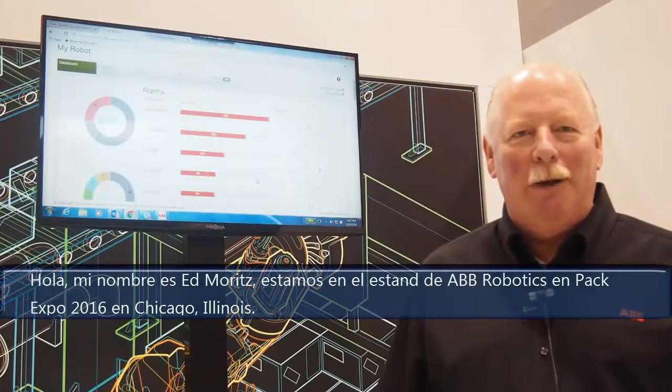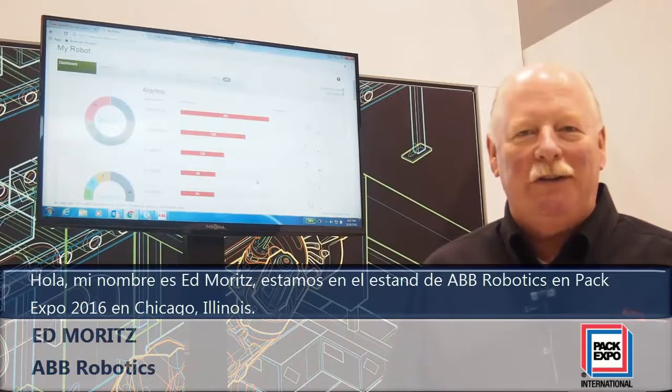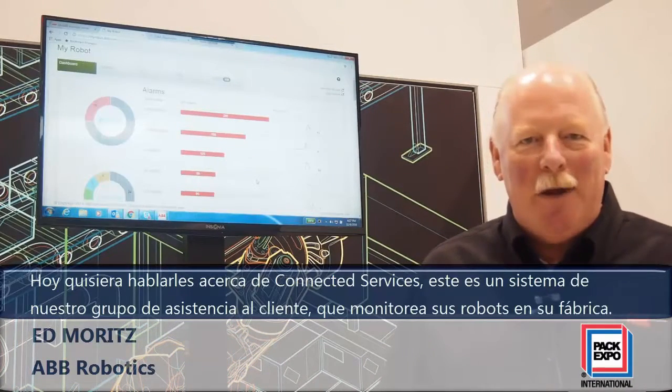Good afternoon. My name is Ed Moritz. I'm with ABB Robotics and I'm at PAC Expo in Chicago, Illinois in 2016. What I'd like to talk to you today about is Connected Services.